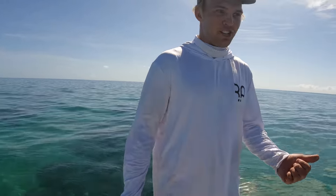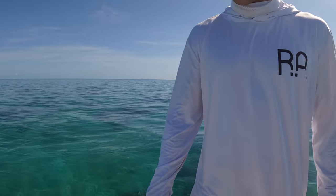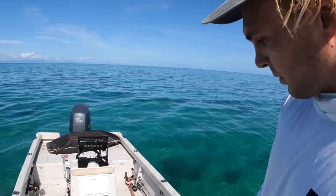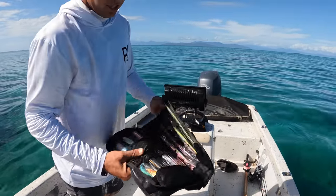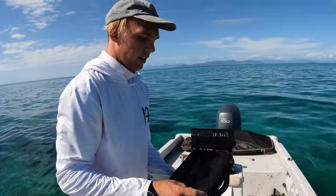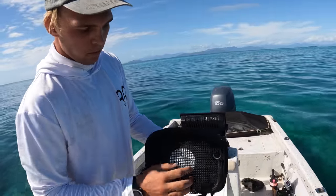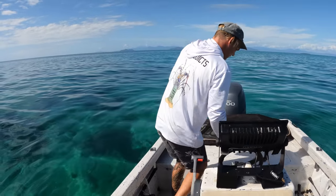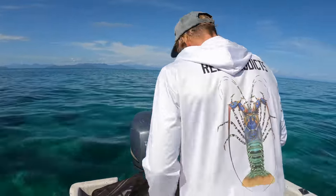I hate having a messy boat — it drives me mental. Every time we come out we don't know if we want to wakeboard, fish, or dive. So come up here and show them the boat — it's pretty neat. We got the fish bag with us today, I've got fishing gear, all my dive gear, and the wakeboard. I'll show you what you need to keep stuff neat. I have all my tackle in these — jigs and stuff, these jig wallets from Missing at Sea.